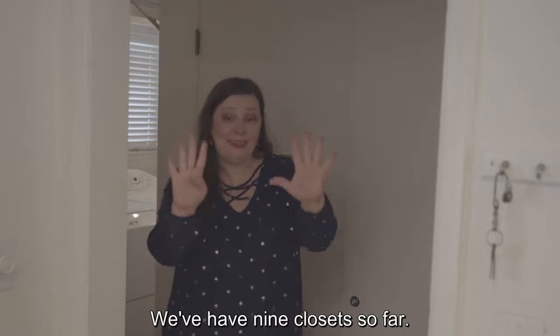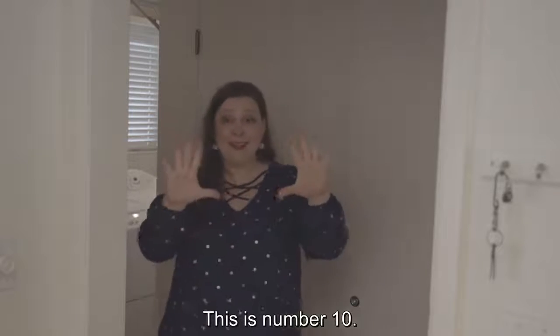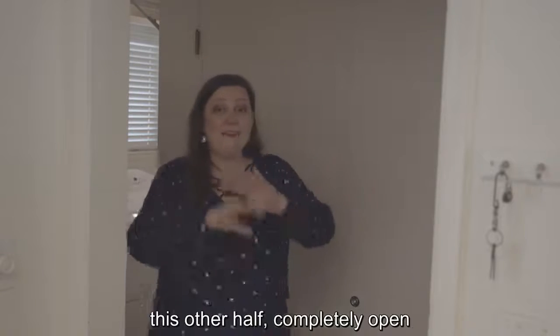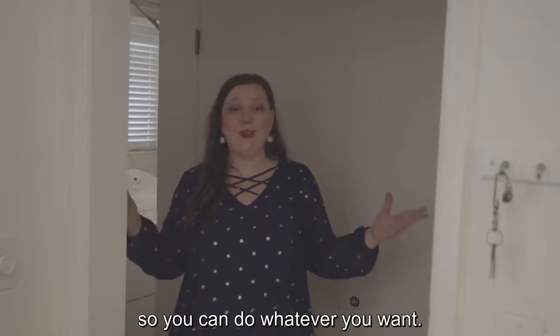We've got nine closets so far. This is number ten. Half of it is a water heater. The other half is completely open, so you can do whatever you want.